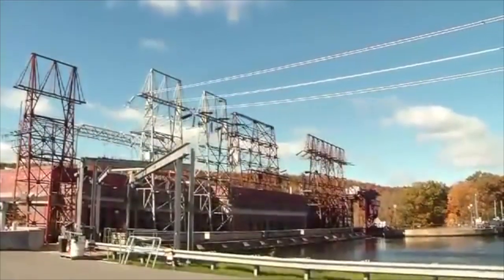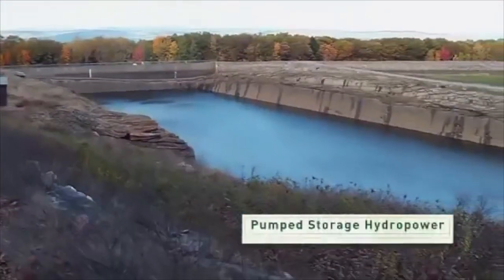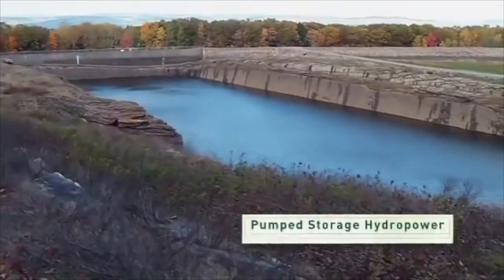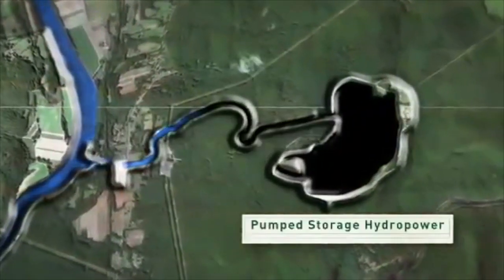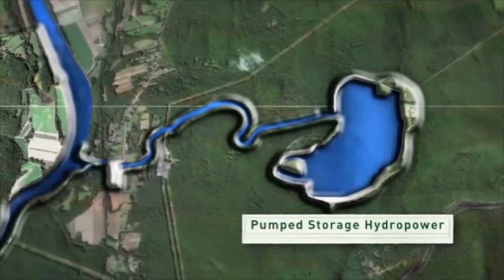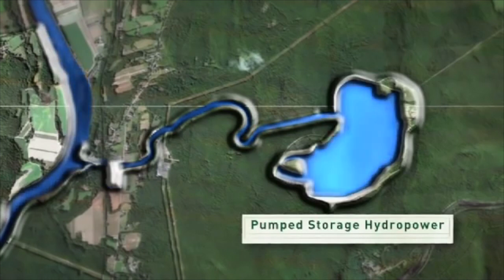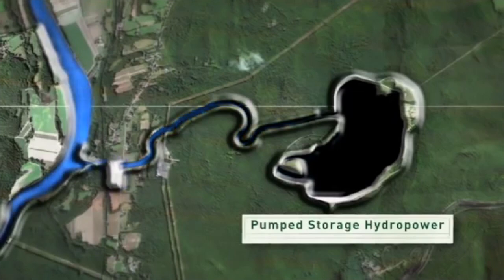And usually doesn't require a large dam. This is called pumped storage hydropower. Basically, it works like a huge battery. To charge the battery, water is pumped back up into a reservoir during periods of low energy use, often during the night when people are using fewer appliances. Then, when people need more power during the day, the water can be released to produce electricity.